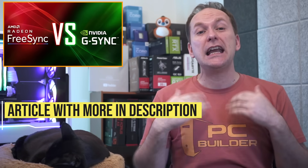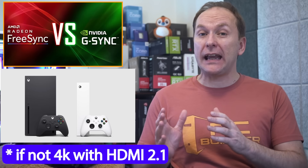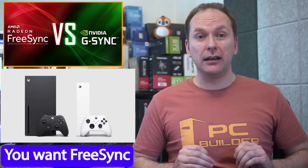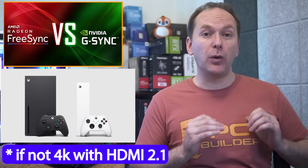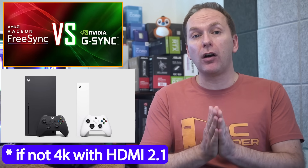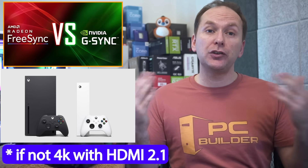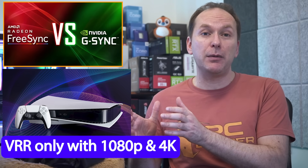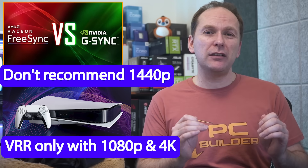For console gamers on Xbox Series X or S: if you're not buying a 4K HDMI 2.1 monitor, you want a FreeSync-capable monitor since Xbox uses an AMD GPU and you're limited to HDMI. If you're buying a 4K HDMI 2.1 monitor, the HDMI 2.1 standard has its own VRR over HDMI so you're covered. Note that the PS5 can currently only use VRR at 1080p or 4K, so I don't recommend 1440p monitors for PS5 owners.